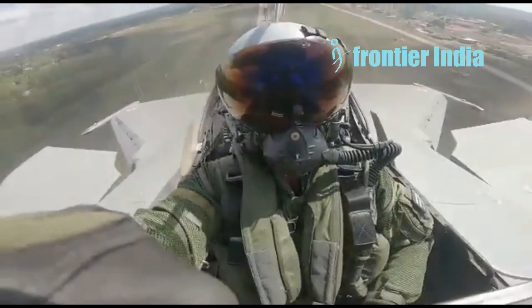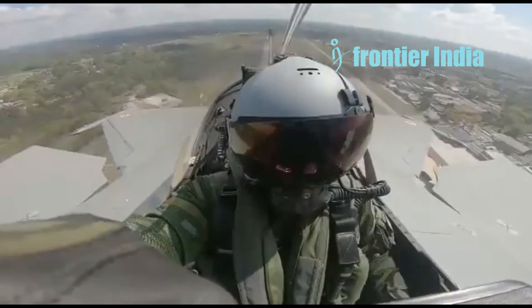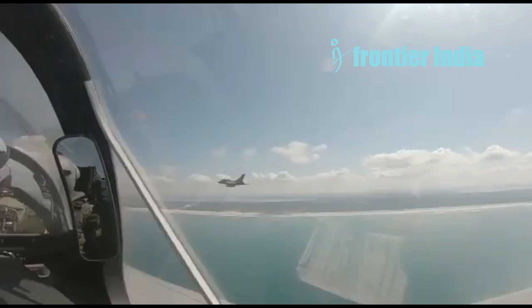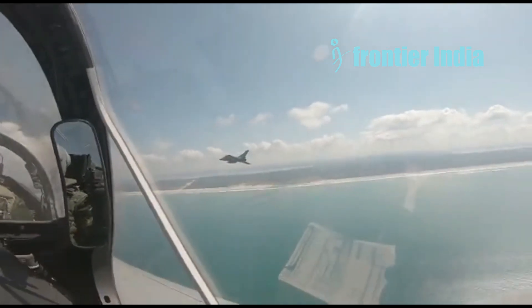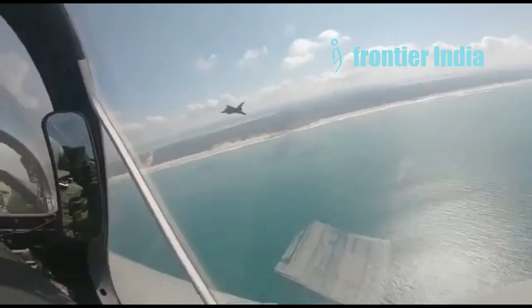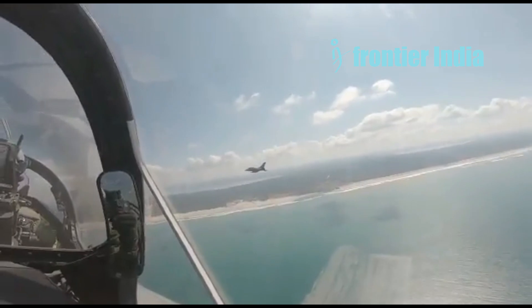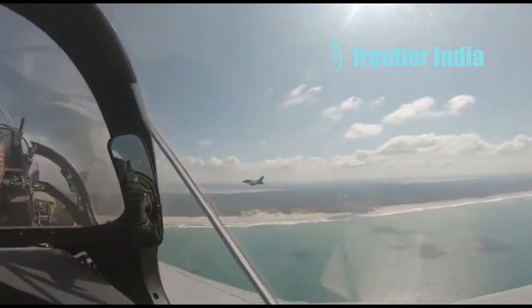The Talios pod on the Rafale allows longer-range targeting and higher resolution. Both aircraft have advanced electronic warfare suites, although the Rafale is thought to be more sophisticated. Both aircraft have capable missiles. The Rafale can carry a broader range of guided bombs and missiles, including laser-guided and GPS-guided options. The Rafale has been used in combat in Afghanistan, Libya, Mali, Iraq, and Syria, providing an operational advantage.